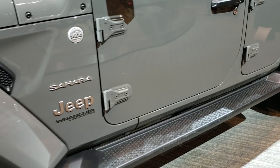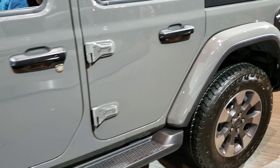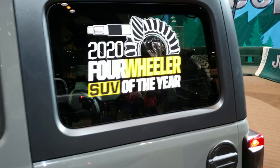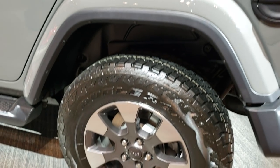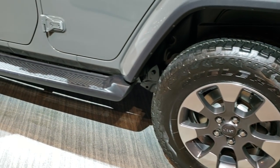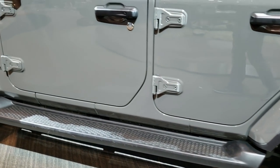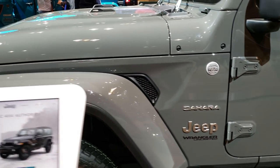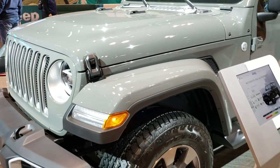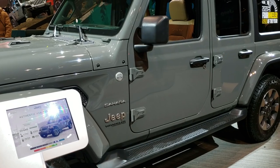Of course, it comes with the step bars. This was the 2020 Four-Wheeler SUV of the Year. Four-wheel disc brakes. I'm just going to wait my turn to get into the interior, so I'm going to pause the video and then we're going to jump inside as soon as it frees up.